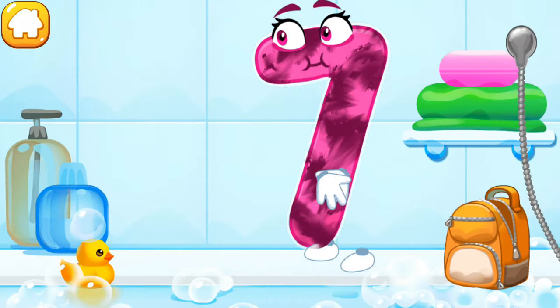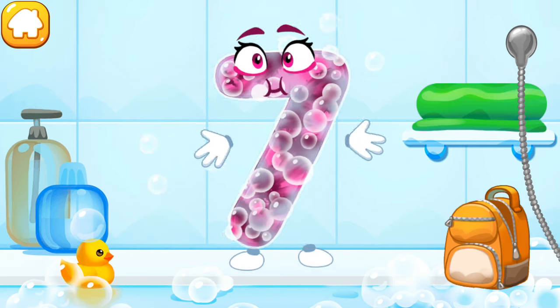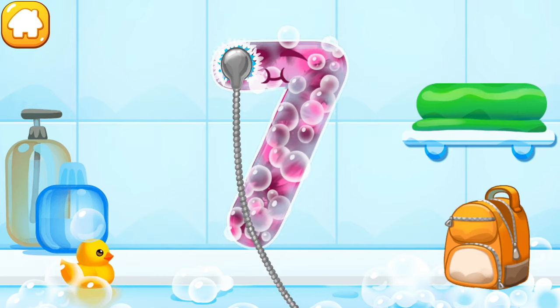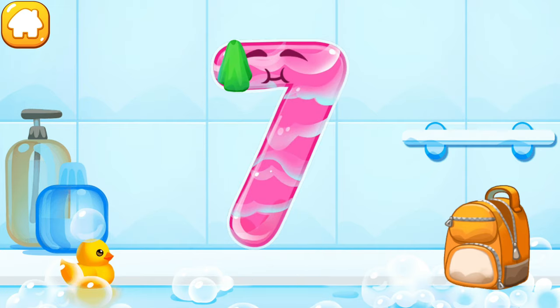The number got dirty. Wash the number seven. First apply soap on a number. Wash away the soap with water. Wipe the figure with a towel.